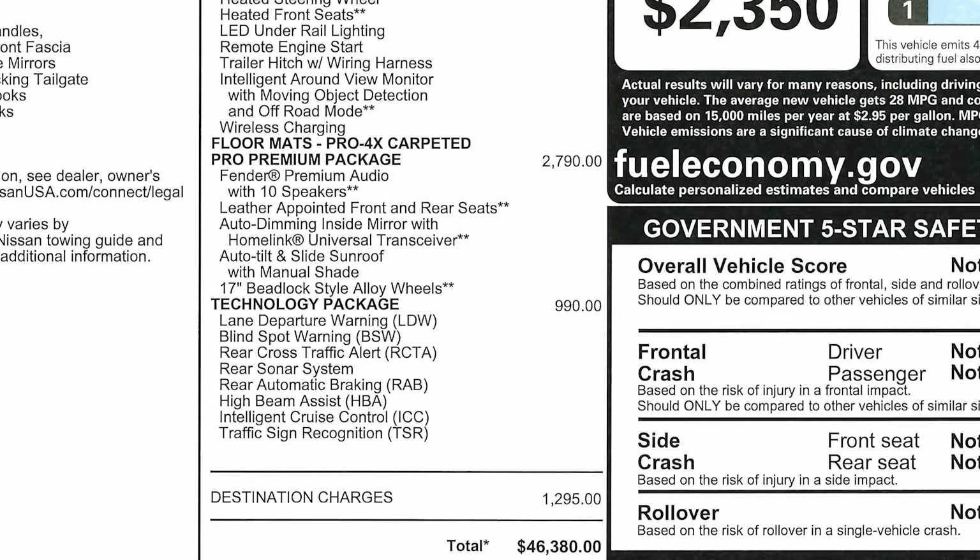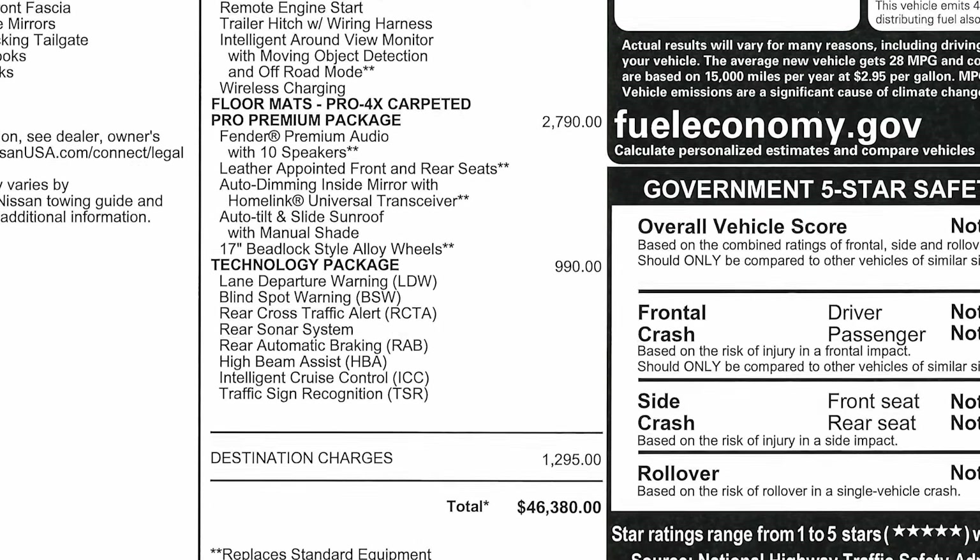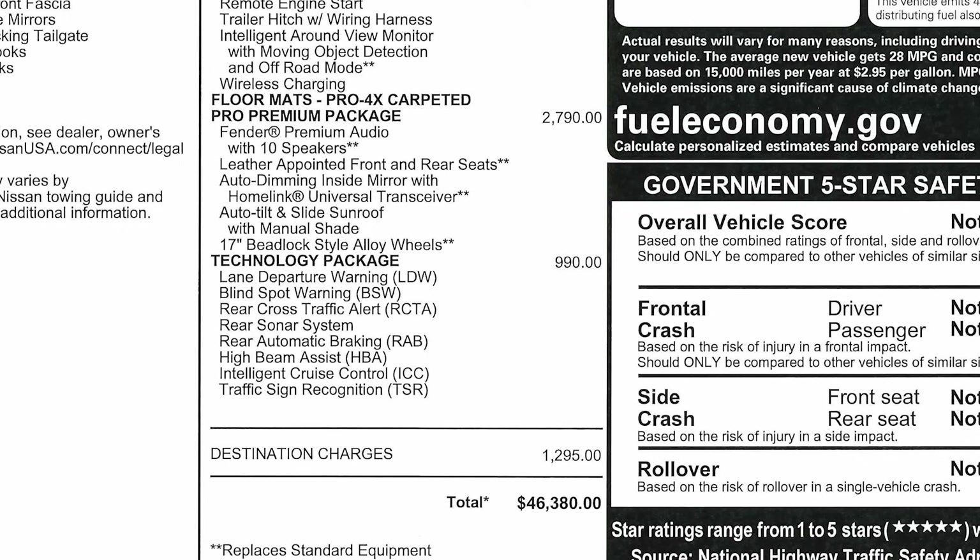Over the course of ownership, those features are pretty nice to have. We also have the Pro Premium Package, which includes Fender Premium Audio with 10 speakers — which sounds pretty cool — leather-appointed front and rear seats, auto-dimming inside mirror with HomeLink Universal Transceiver for garage door buttons, and an auto-tilt and slide sunroof. 17-inch Beadlock Style Alloy Wheels for $2,790. That package is a little back and forth — the speakers and sunroof are cool, but it's $2,700.